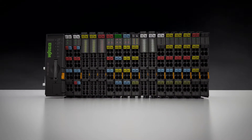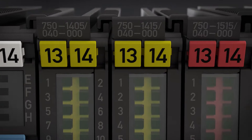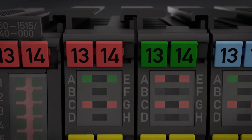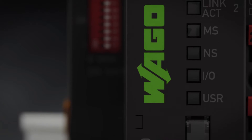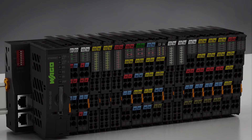The new WAGO I.O.System 750 XTR is easily recognizable by its dark gray modules. Benefit from the unique added value provided by this system in extreme environment applications: lower space requirements, lower energy and maintenance costs, investment security, and maximum system availability for greater productivity.